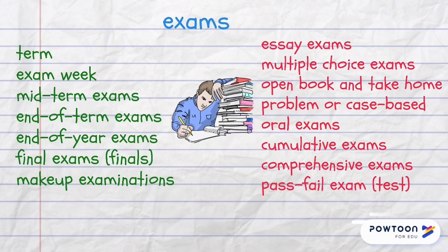A make-up examination is allowed when a student couldn't attend the actual exam for good reasons. There are also essay exams, multiple-choice exams, and an open-book examination which tests your ability to work with materials at hand. There are also take-home exams, problem or case-based exams, and oral exams. A cumulative exam tests a student on all the materials since the beginning of the term, and a comprehensive exam focuses on the general knowledge of a student.